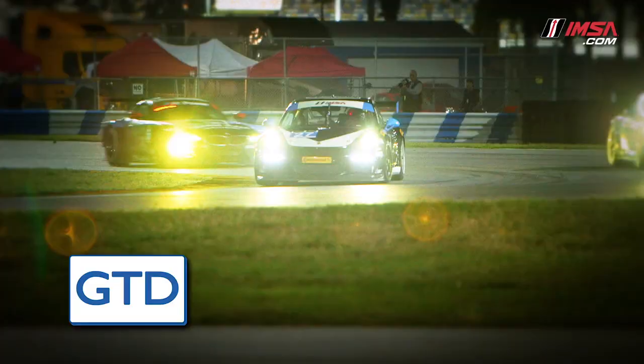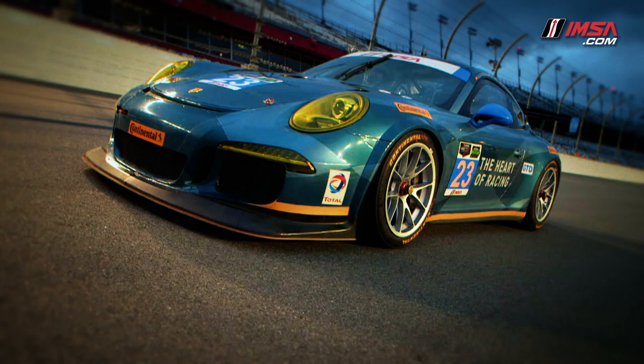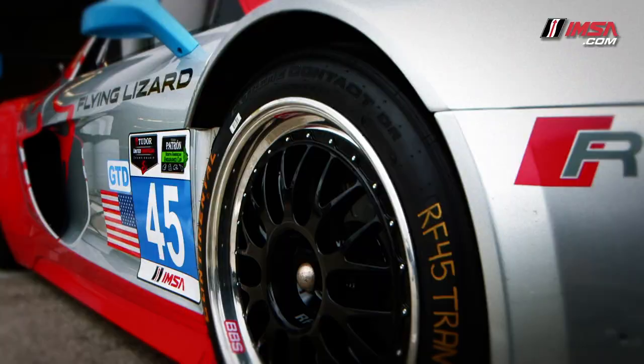The GT Daytona class, GTD for short, features production models that are enhanced, not defined technology. Featuring a Pro-Am driver combination, the GTD cars don't feature the same level of aerodynamics and power as the GT LM class, but have 450 horsepower and are capable of speeds over 180 miles per hour.